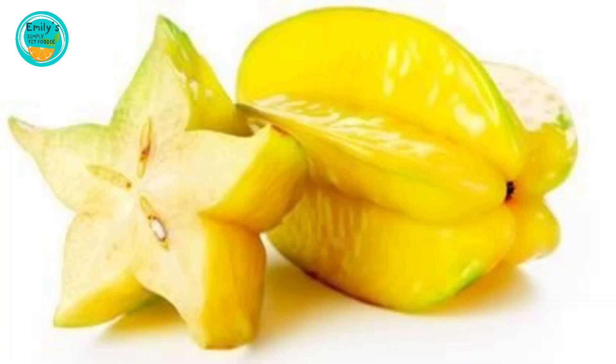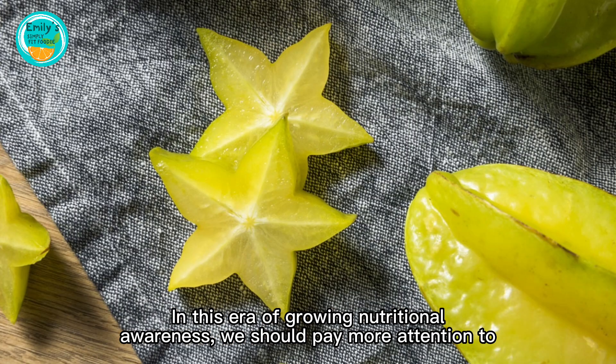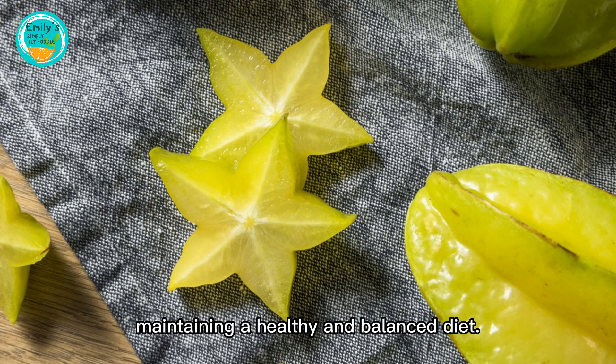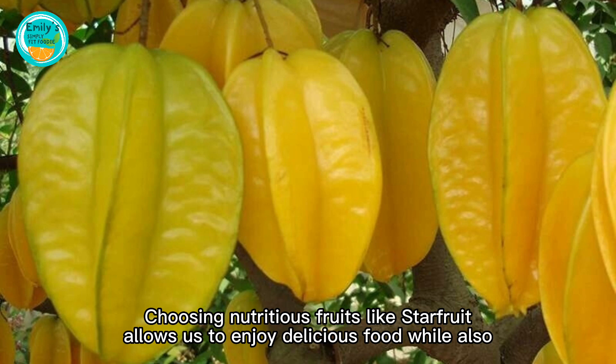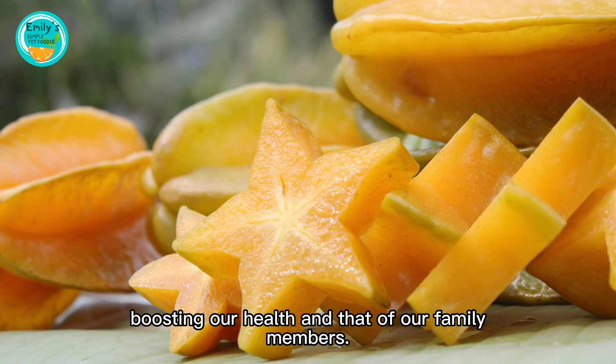In this era of growing nutritional awareness, we should pay more attention to maintaining a healthy and balanced diet. Choosing nutritious fruits like starfruit allows us to enjoy delicious food while also boosting our health and that of our family members.